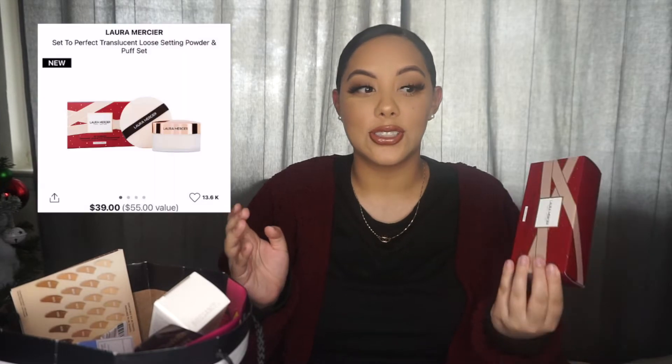I didn't need this right now, but honestly I'm a sucker for packaging and the packaging just got to me. So this is the Laura Mercier Translucent Powder — the one that I always use in pretty much every single video, every time I do my makeup, on and off camera. I just had to get it because the packaging is so cute.